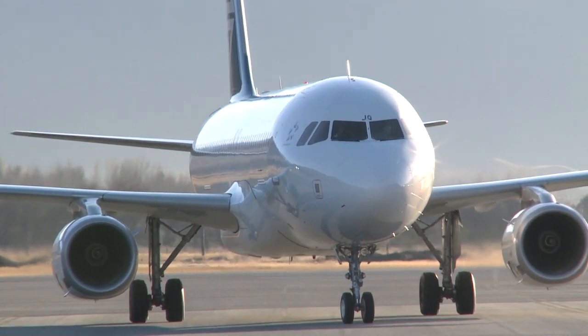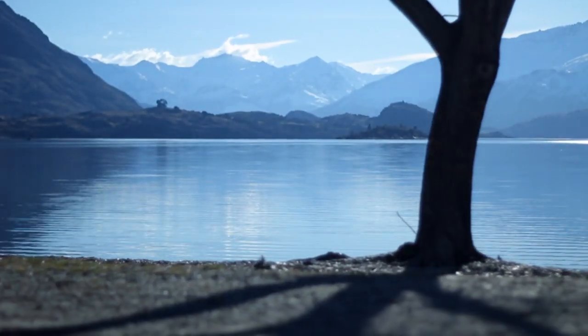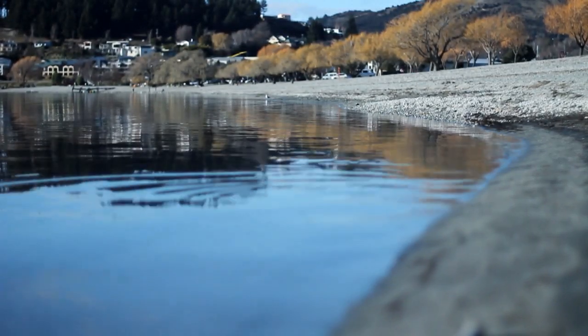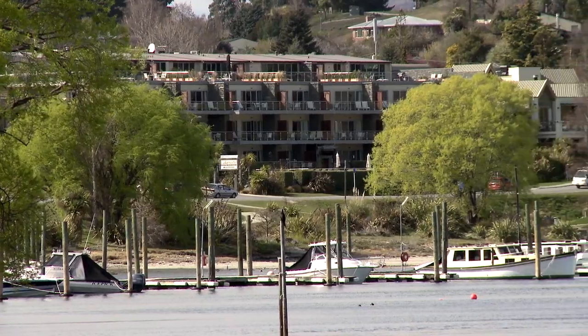If you can get that direct flight to Queenstown, you then hop in a car, 45 minutes of beautiful scenery, you're at wonderful Wanaka right on the lake. For the sheer beauty of this place and the simplicity of getting here and getting on the slope straight away, the accommodation is all pristine.